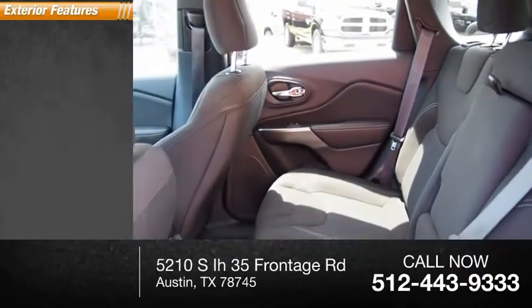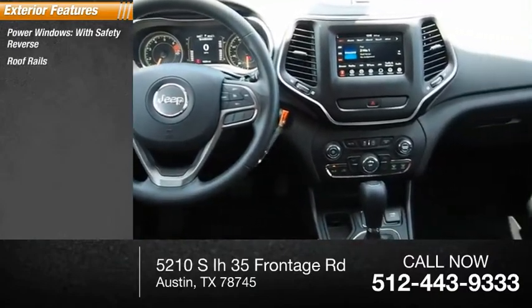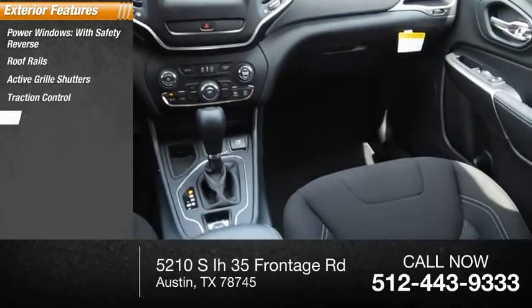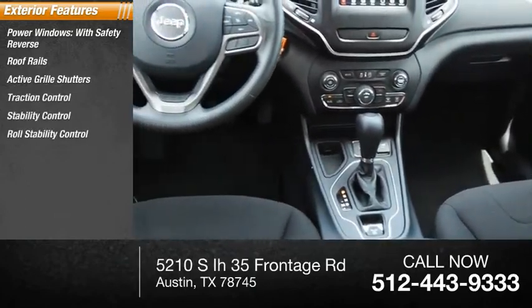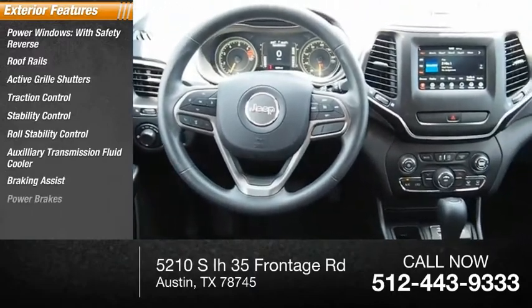Here are some of this vehicle's great options: power windows with safety reverse, roof rails, active grille shutters, traction control, stability control, roll stability control, auxiliary transmission fluid cooler, braking assist, and power brakes.